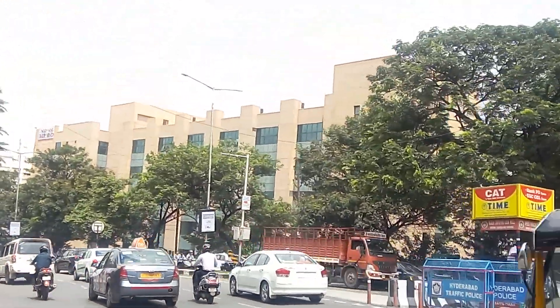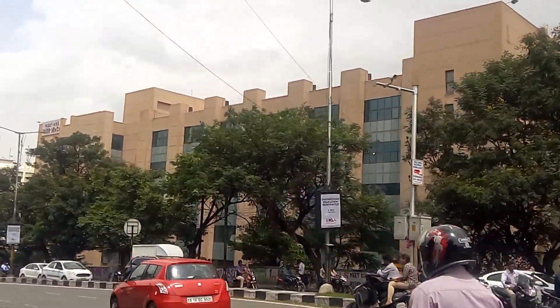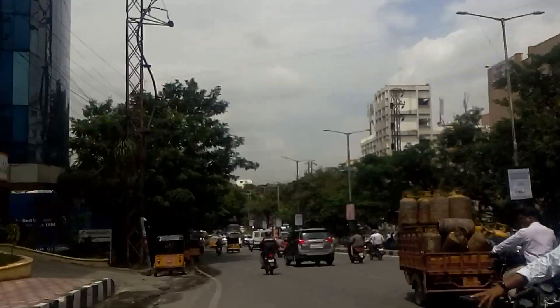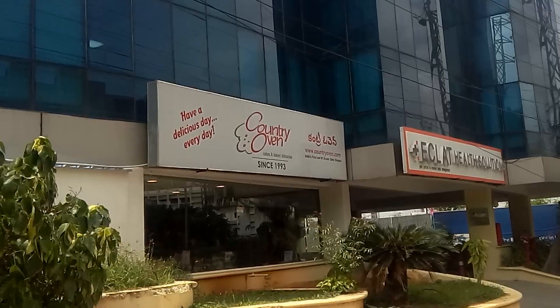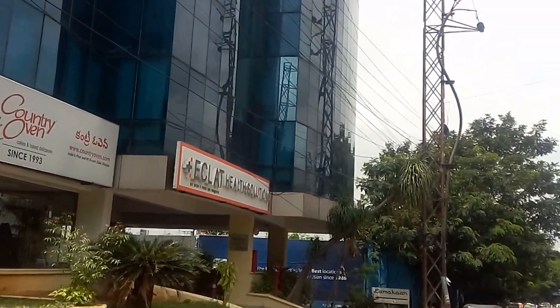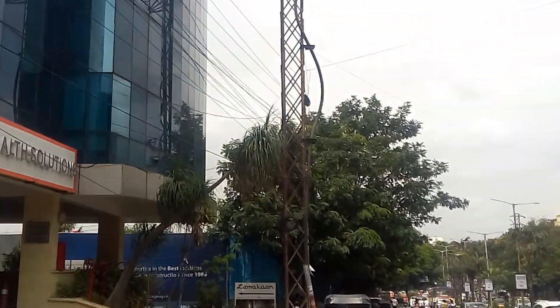This is NIMS Hospital — for any kind of roadside emergency, people come and get treated here. And just diagonally opposite to GVK One, this is Country Oven where you get good puffs, sandwiches, pastries, and cold drinks.